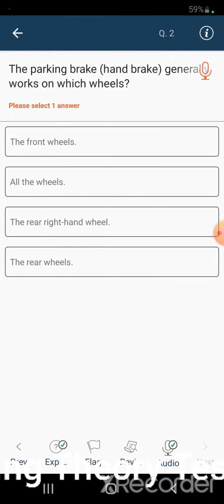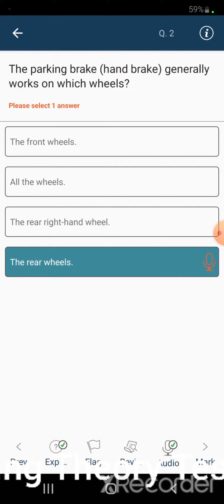The parking brake, or handbrake, generally works on which wheels? The front wheels. All the wheels. The rear right-hand wheel. The rear wheels.